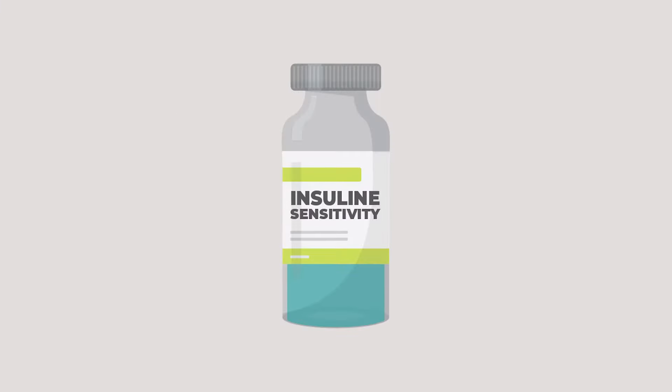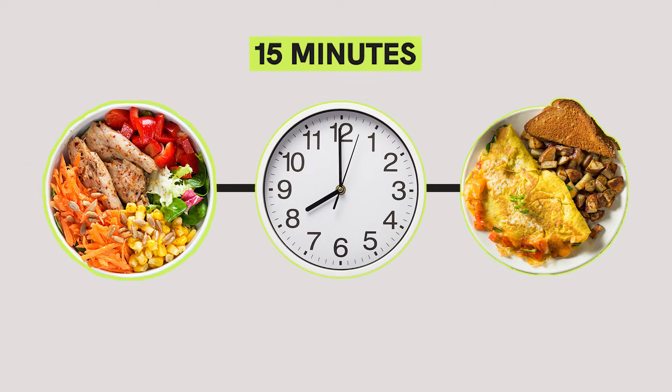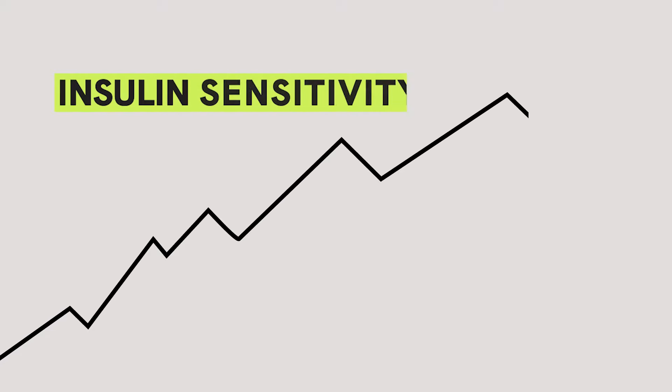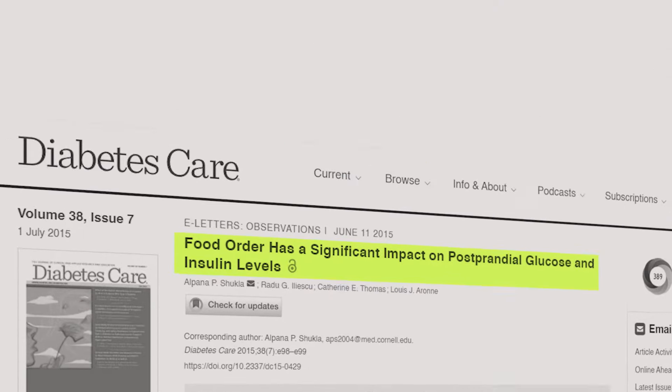Let's begin. The number one thing that helps you improve insulin sensitivity is eating your food in a specific order, like eating your proteins and veggies 15 minutes before your carbs. This way, you will end up with more insulin sensitivity.